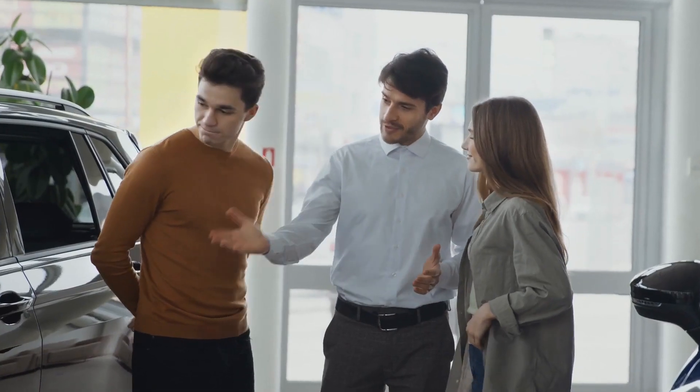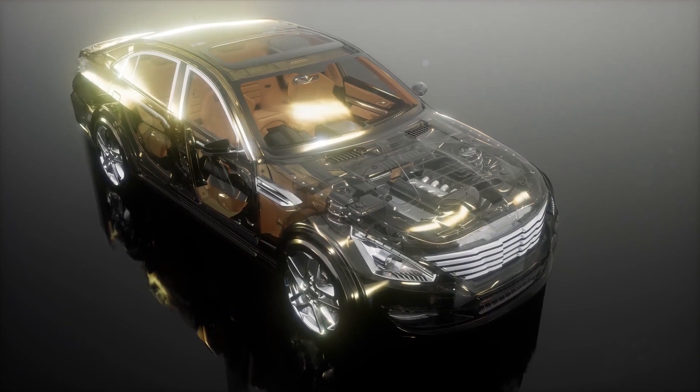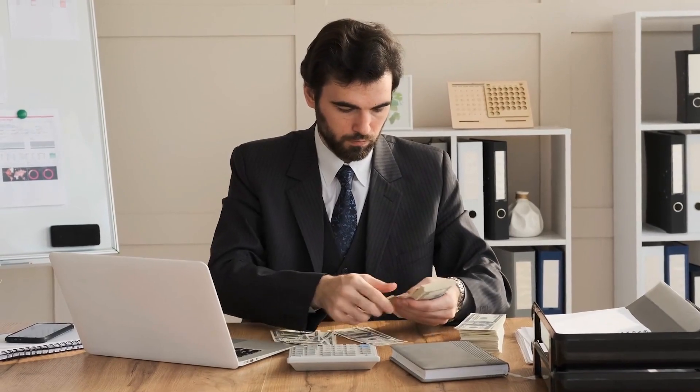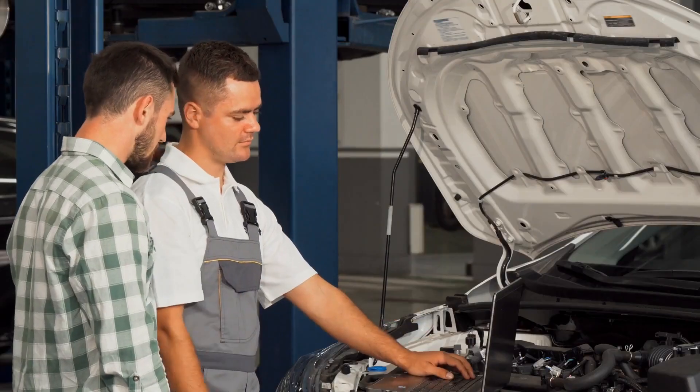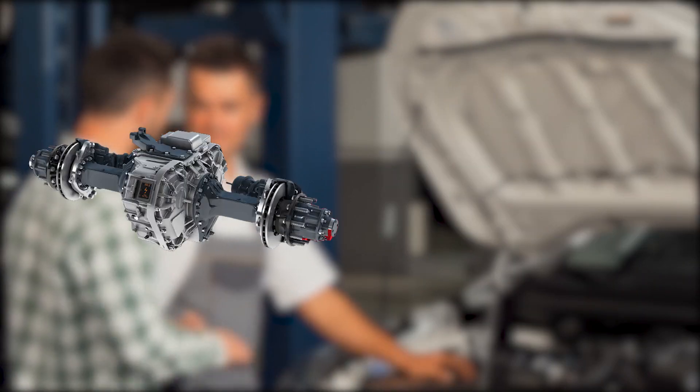One of the most significant benefits for any automobile manufacturer in a competitive EV market is lowering the cost of electric vehicle production and buying pricing. Because the battery and e-axle are among the most expensive components of an electric vehicle, they provide the greatest possibility for cost savings. Therefore, the greatest efficiency benefits and cost savings can be found in e-axle systems and batteries.